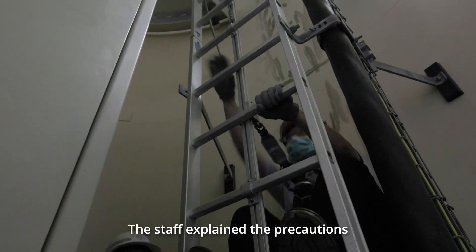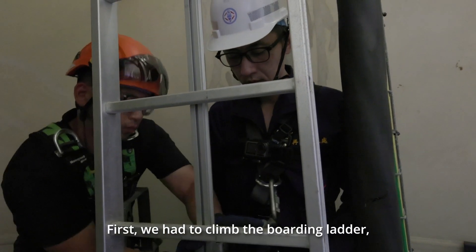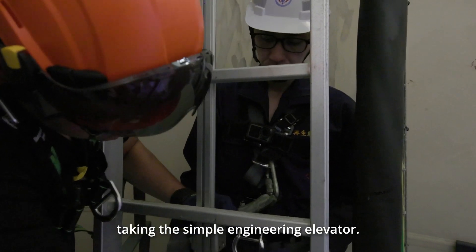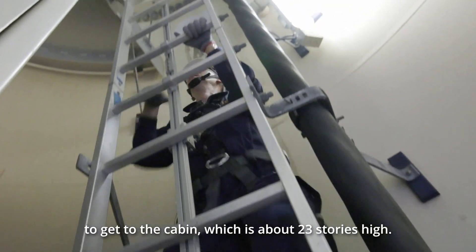The staff explained the precautions and helped us put on the safety equipment. Then we finally entered the inside of the wind turbine. First, we had to climb the boarding ladder, then spend a few minutes taking the simple engineering elevator, and then climb another boarding ladder to get to the cabin, which is about 23 stories high.